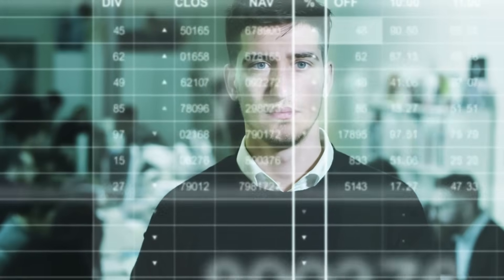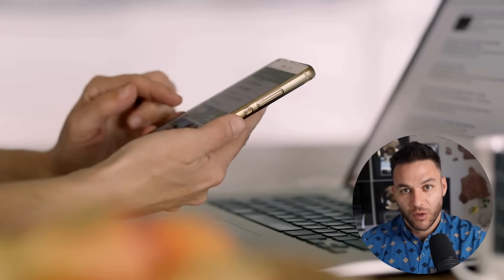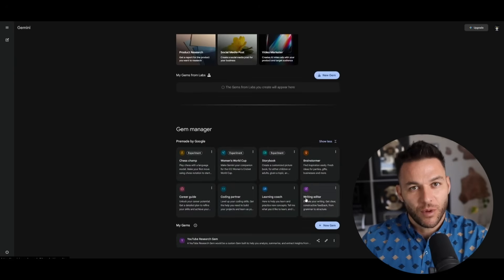I don't believe in coincidences. You clicked on this video today for a reason. While millions of people are scrolling past this opportunity, you stopped and paid attention. There are maybe a few thousand people worldwide who are going to take action on this information in the next week — 10,000 tops. After that, the floodgates open. But right now, today, you have an advantage. The question is, what are you going to do with it? Are you going to think it's interesting and go back to scrolling? Or are you going to open up Gemini right after this, start building your first gem, and actually make something happen? The difference between people who succeed online and people who don't isn't talent or luck. It's action.